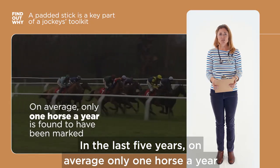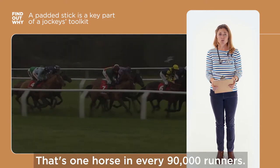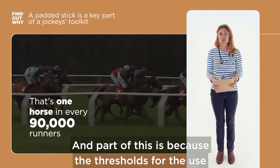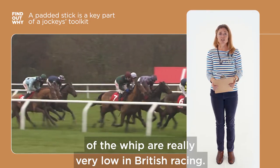In the last five years, on average only one horse a year has been found with marks. That's one horse in every 90,000 runners, and part of this is because the thresholds for the use of the whip are really very low in British racing.